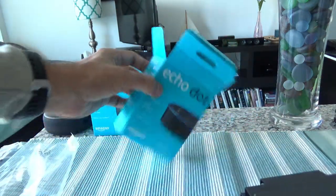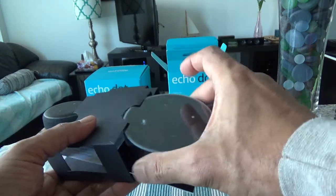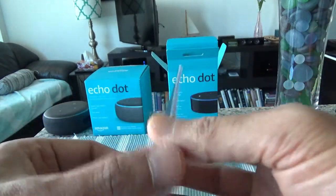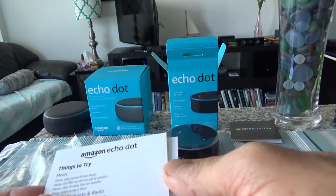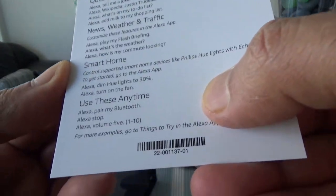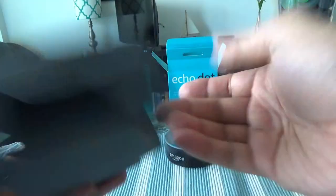So the box is empty. We have the second generation Echo Dot right here. There's a small brochure — the same one I had with the other device — which tells you how to connect and what to do. There's also a card suggesting what Alexa can do: play music, alarm, timer, sports, shop Amazon, questions and answers, smart home.